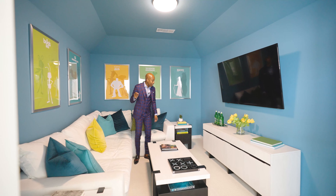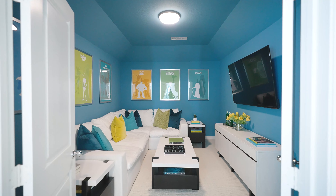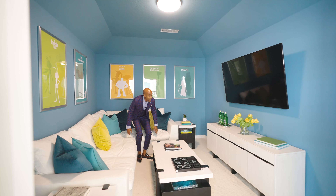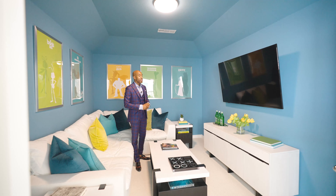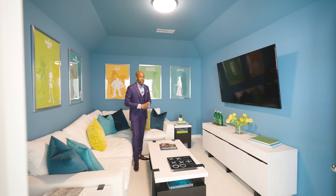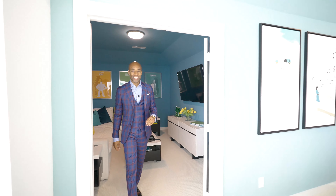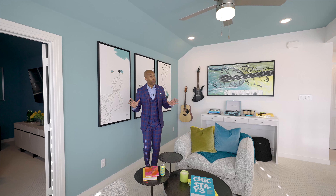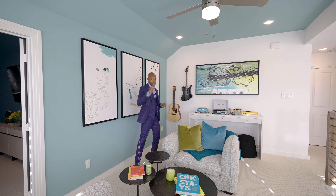Here we have our closet and more storage area. To my right, we have a full bath — slate tile, dual quartz for the vanity countertops, chrome fixtures, and we have white subway tile for the shower with chrome fixtures.